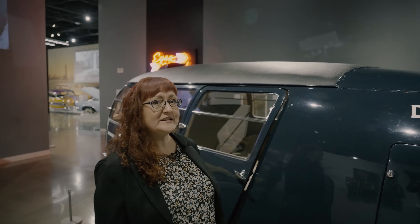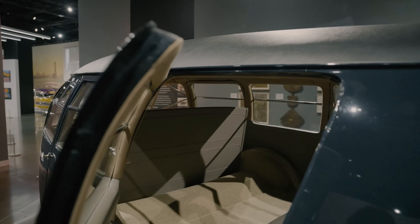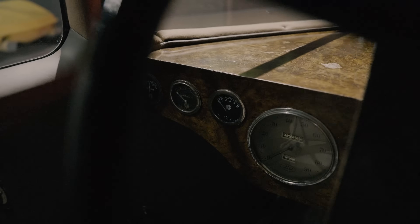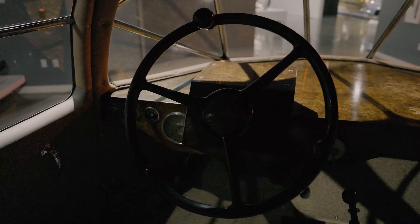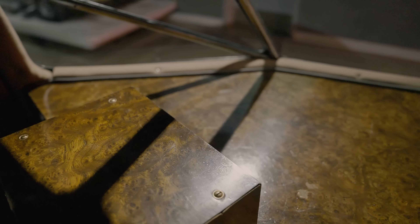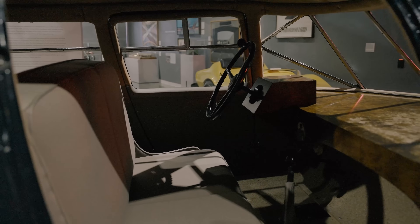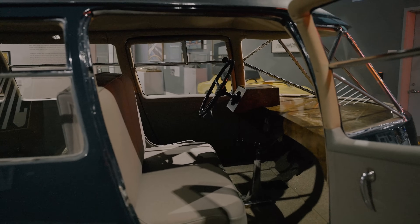One exciting thing we're going to do today is examine the interior of the vehicle. At the front we find an extremely minimalist series of gauges clustered in a burlwood dashboard. Burlwood was long associated with luxurious interiors, and its use here offers a stark contrast to the Dymaxion's spacious yet scant interior and cloth seats.